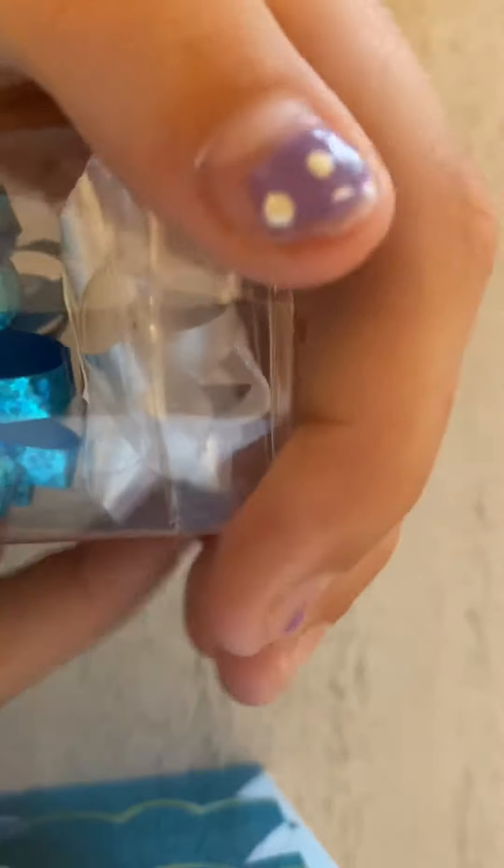They're really cute. I got it at Walmart, but I bet you could get it at Walmart, Target, Amazon, or really anywhere. They're really cute and good thing it's like December 17th or something — so these are perfect for the holidays.